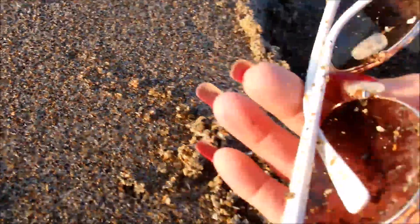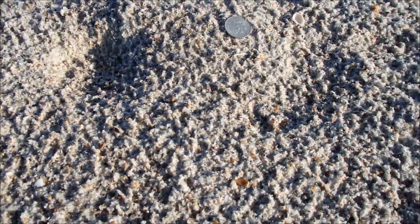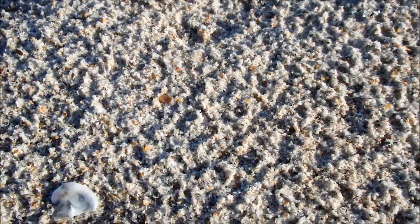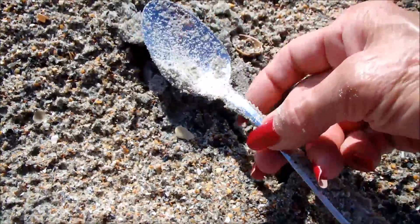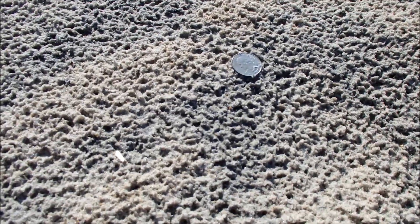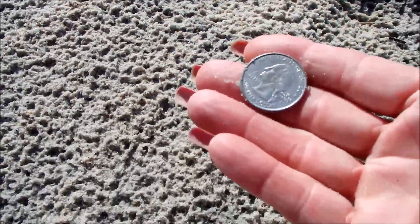And out of here, look at what I got — bare sunglasses, right on the surface. And out of here, look at this — got me a spoon, looks pretty good too. Alright, love it when you just see them laying like this — check this out, got me a quarter.